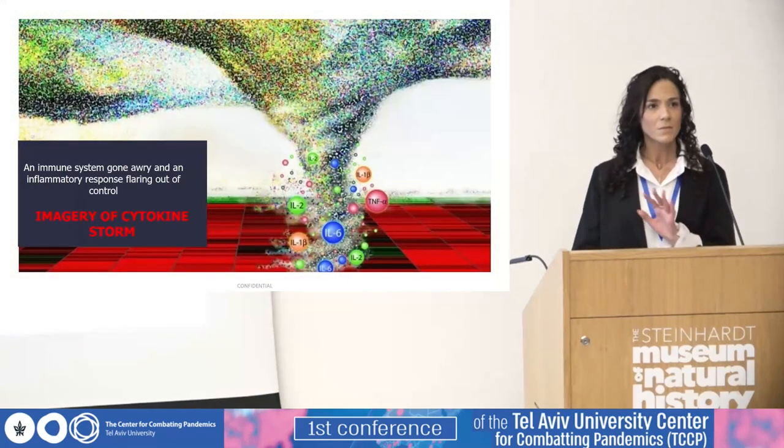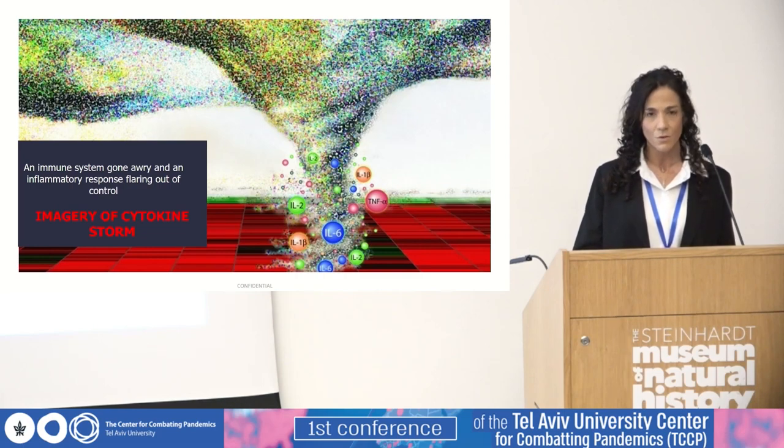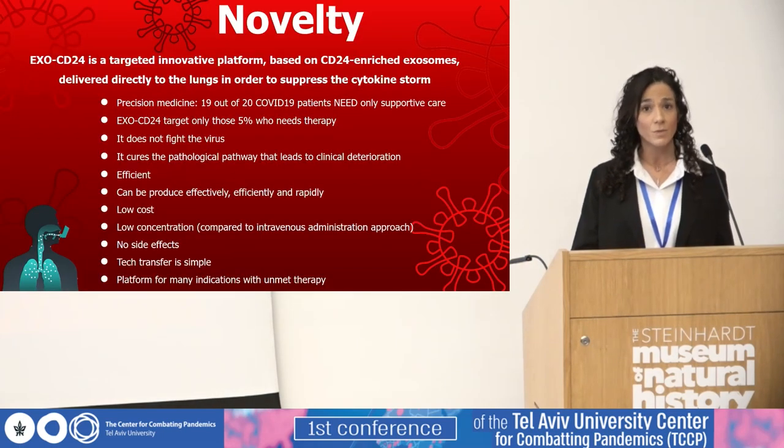The term cytokine storm actually describes an immune system that's gone awry, an inflammatory response that's flaring out of control. This cytokine storm is the most severe complication of COVID-19, leading to acute respiratory distress syndrome, deterioration of the patients, the need for ventilation, and in many cases, unfortunately, even to death.